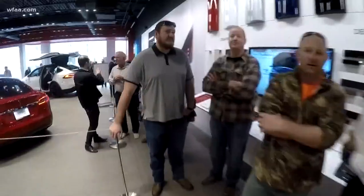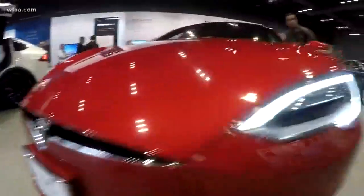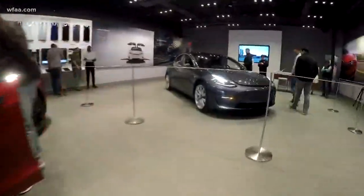Despite never having seen the car, let alone taking it for a test drive, 450,000 Americans dished out $1,000 each to reserve one of these. Behold the Tesla Model 3.